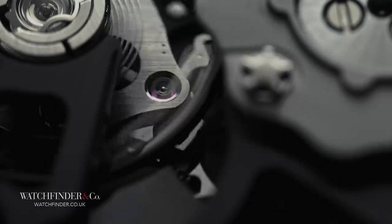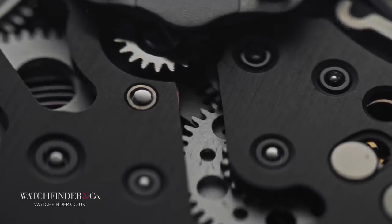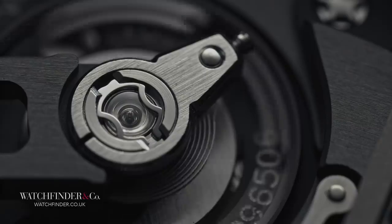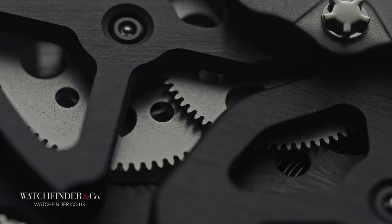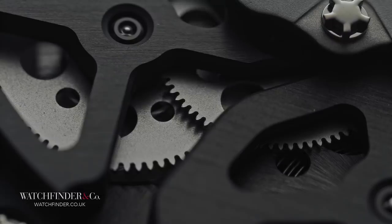The Bugatti Veyron was a car of firsts — speed, luxury, engineering — every single aspect grabbed headlines, but none more so than the price. Before the Bugatti Veyron, the most expensive cars from the likes of Ferrari, Porsche and McLaren cost around £300,000. Then the Veyron happened and manufacturers realised they could charge over a million, and car buyers decided that's what they'd be happy to pay.